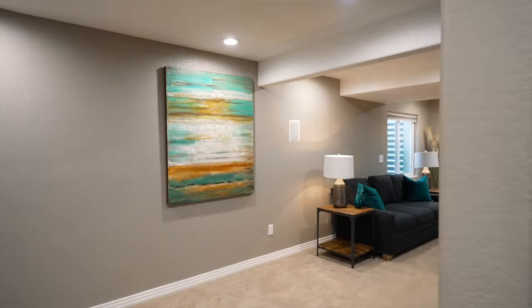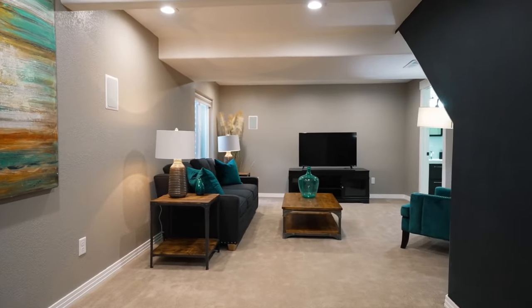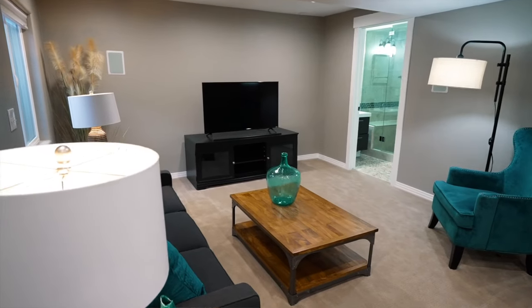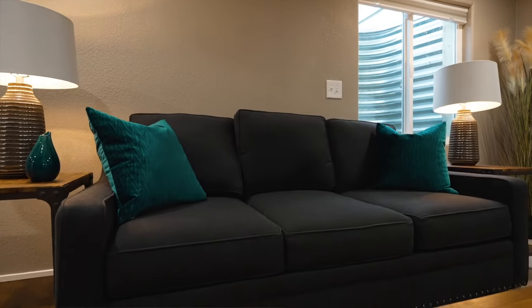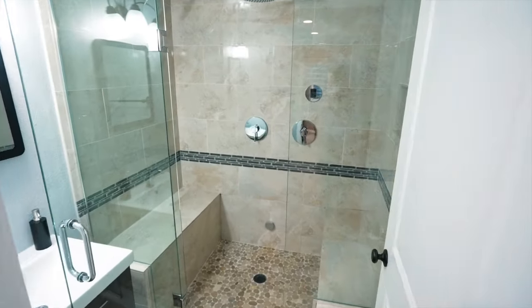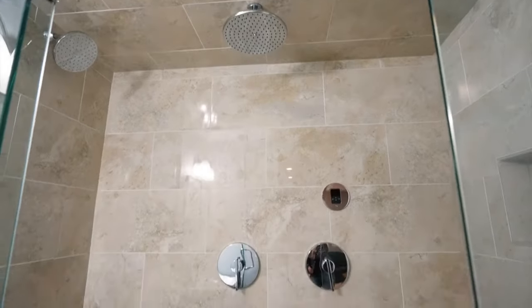The finished basement has a ton of options with its open floor plan, which could include a home theater with speakers already included, a workout area, or even a guest suite. But be careful — your guests may never leave after they experience the steam shower in the bathroom.